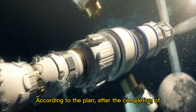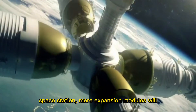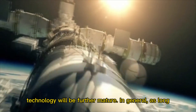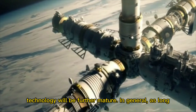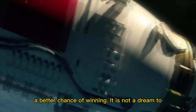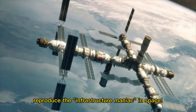This may be the first step for China to become a space infrastructure powerhouse. According to the plan, after the completion of the first phase of construction of the Chinese space station, more expansion modules will be launched and the on-orbit construction technology will be further matured. In general, as long as China can make breakthroughs in scale, it has a better chance of winning. It is not a dream to reproduce the current infrastructure maniac achievements in space.